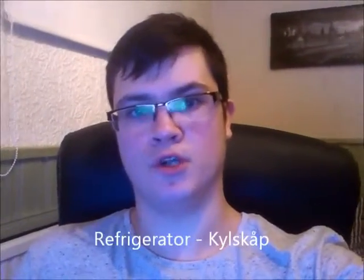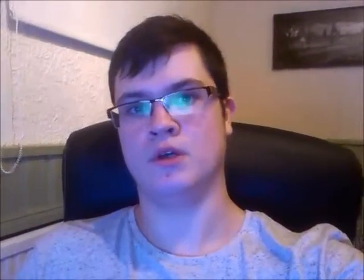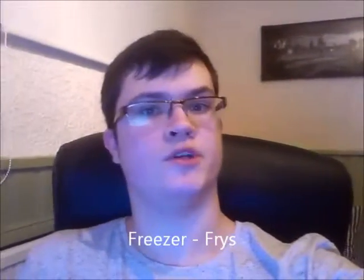Refrigerator — kylskåp, kylskåp, refrigerator. You can also call it fridge — kylskåp, kylskåp, fridge. Freezer — frys, frys, freezer.